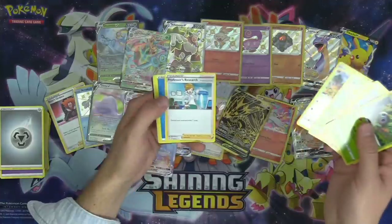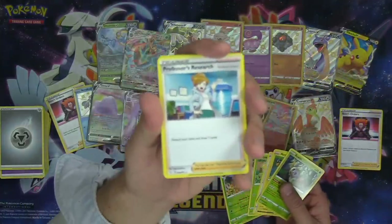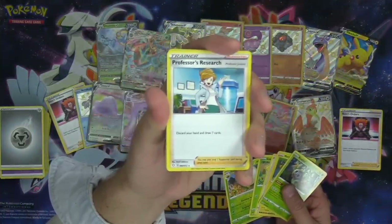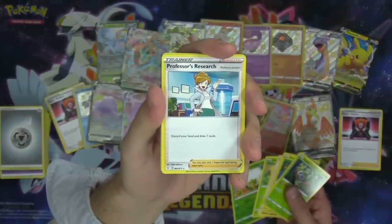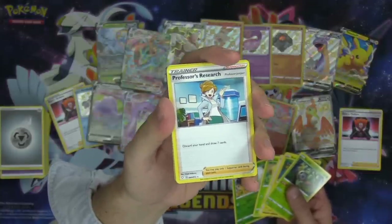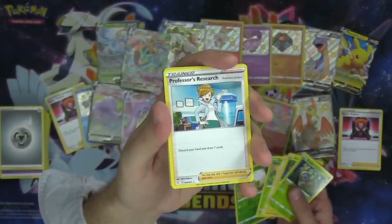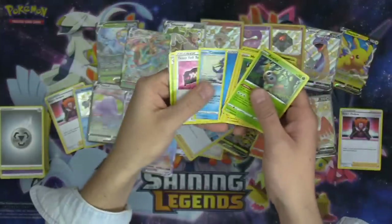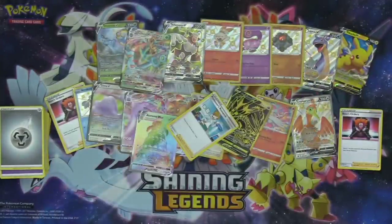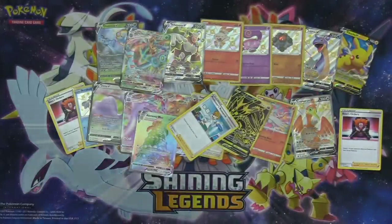Last pack, and we've got a Professor's Research Juniper Edition! Juniper's back, baby! Let's go — who's playing Juniper in their decks? Me, it's me, chat — I'm playing Juniper in all my decks. Professor's Research Juniper Edition — sorry, Magnolia. Juniper is going to be my go-to.